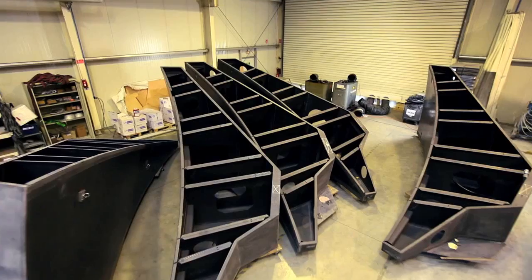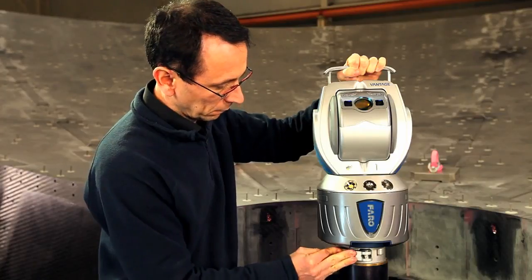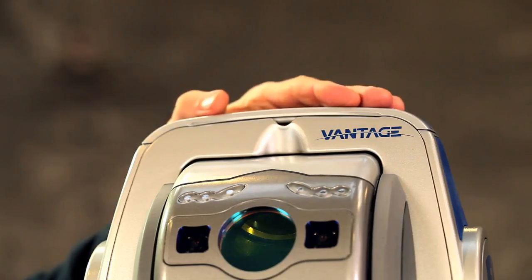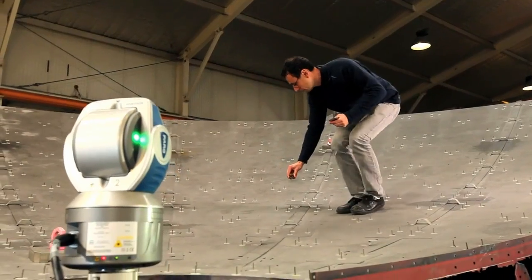Duken Group in France is specialized in design and manufacture of composite parts and sub-assemblies in different business lines such as industry, sports and leisure, or aerospace. We are using the Faro laser tracker due to the huge molds and huge parts we have, like antennas. We are really satisfied with the Faro laser tracker due to its accuracy and also its measurement range.